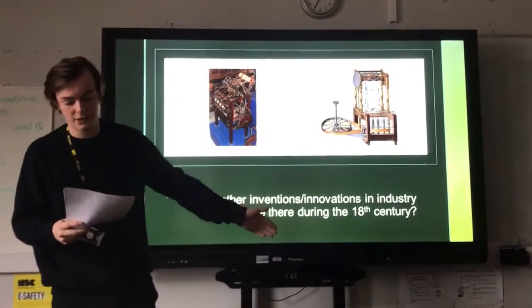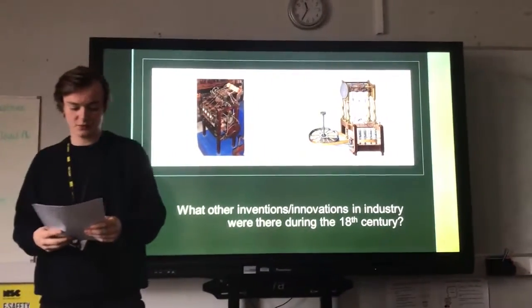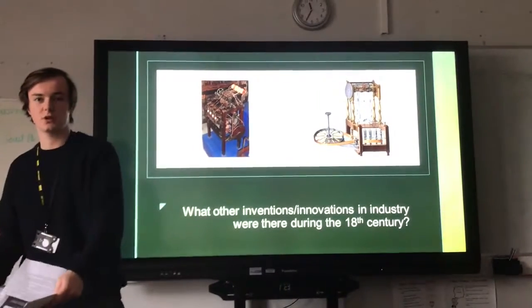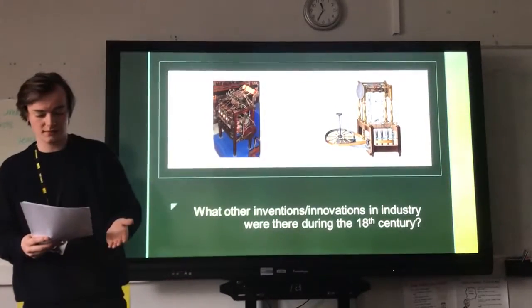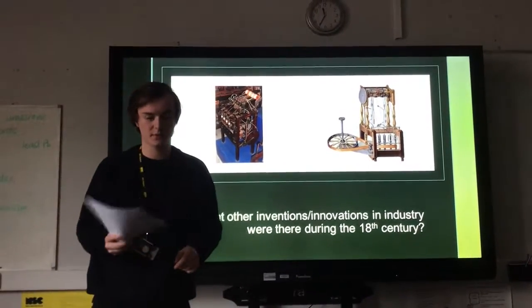This leads on to innovations and inventions in industry. The textile business in England was originally a cottage industry, meaning it was mainly done in small workshops — basically people's homes — with only a few employees. Raw cotton was first combed to produce long pieces of yarn, which was then spun into thread on a spinning wheel, and then the threads were woven onto a loom to make a fabric.